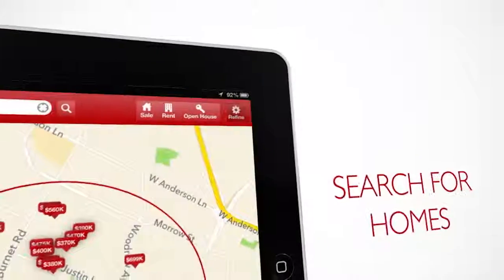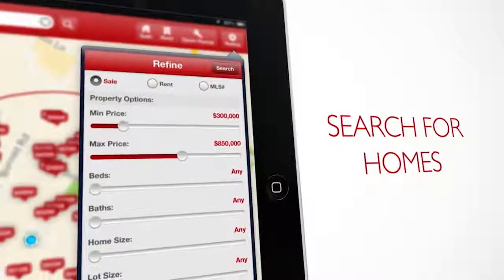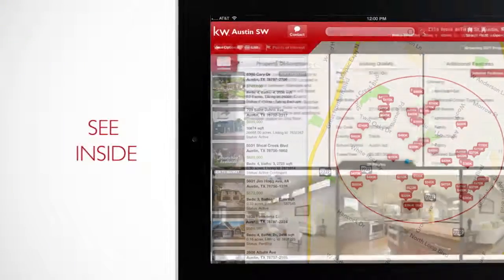Target an area simply by drawing a circle. Search for homes by price, size, number of bedrooms, bathrooms, and more. See inside your next dream home with a tap of a finger.